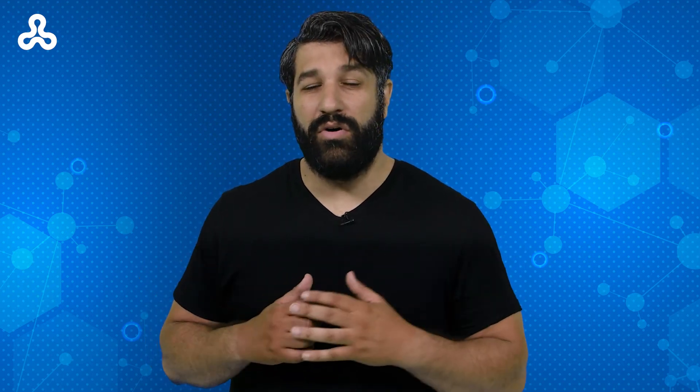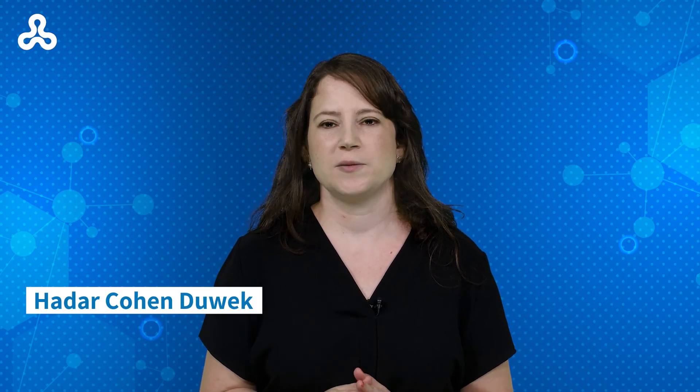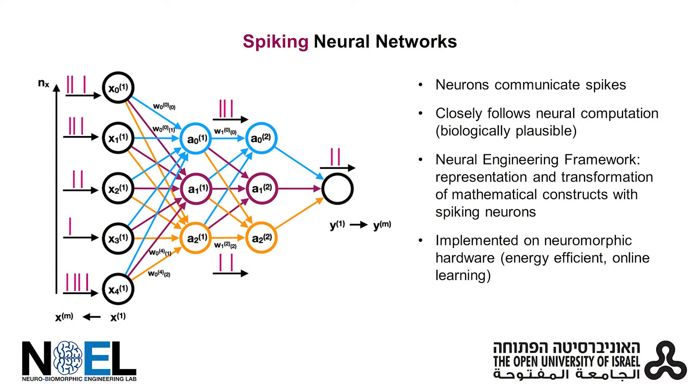In this project, we propose two biologically plausible spiking neural networks which realize the isomorphic theory. In spiking neural networks, computational neurons communicate with spikes, and they therefore closely follow the principles of biological neural networks.